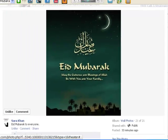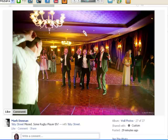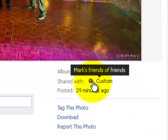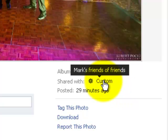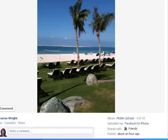You've got the options to tag this photo, download it, and report it. Let me show you another one — on this one you can see it says 'shared with custom,' meaning the person decided who to share this with. If I scroll over it, it says Mark shared this with Mark's friends of friends, so this hasn't been made public — it's been made available for Mark's friends and the friends of his friends to view.